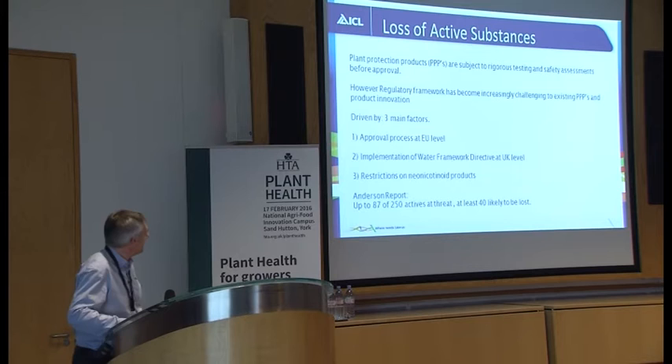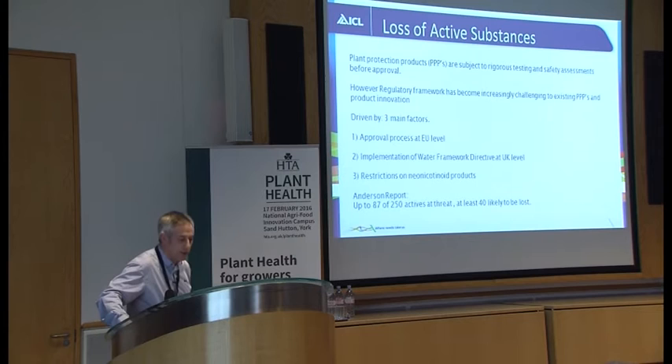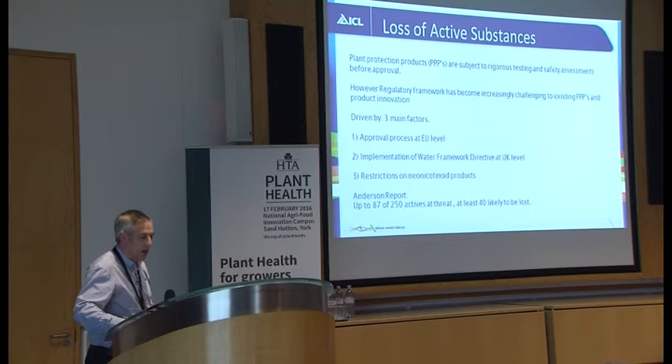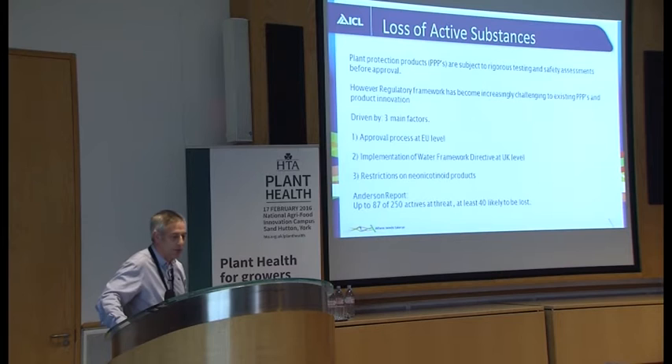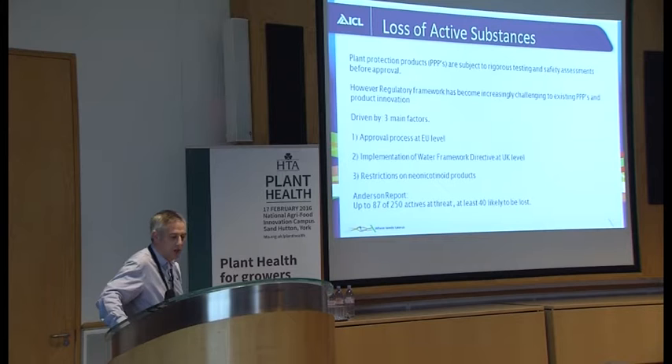Plant protection products are very rigorously tested and lots of safety assessments are made before they're released. But the regulatory framework has become increasingly challenging to existing plant protection products and product innovation, driven by three factors: the approval process at the EU level — we've heard about the machinations of the process and agreements between different member countries, so it can be a compromise. One of the biggest things affecting products available to UK growers has been the implementation of the Water Framework Directive, looking at water quality right through to beaches, rivers, and drinking water, and products have been taken off the market as a result.